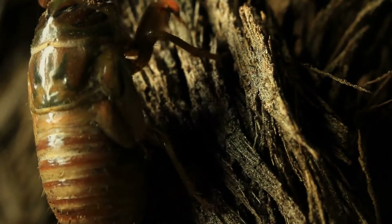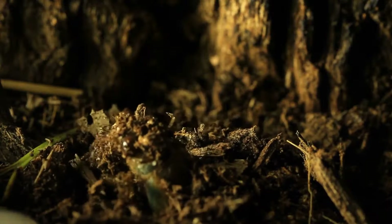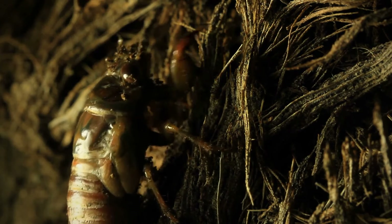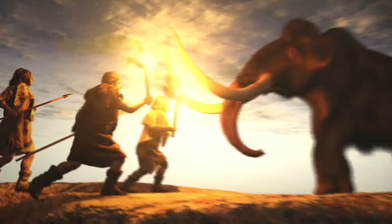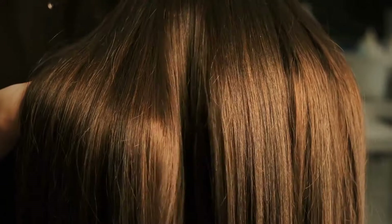Cicadas are totally unique on this planet in that they have no natural enemies. Since they come out of their underground shelters every 13 or 17 years, no other animal can depend on them as a food source. Scientists believe that early humans lost their fur so they wouldn't overheat while hunting — we instead evolved to store fat to keep warm, which is why your head is covered in long, thick hair. There's no fat on your scalp.